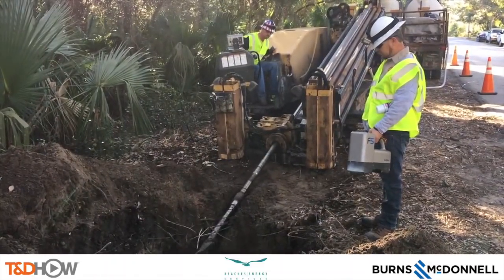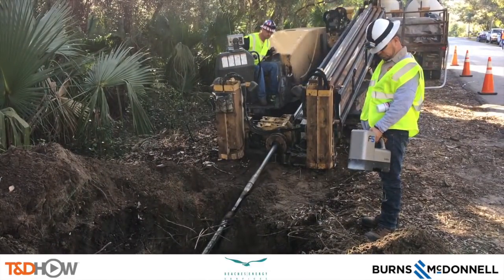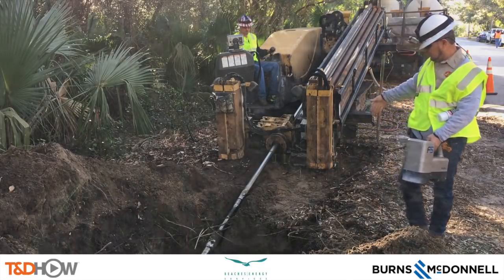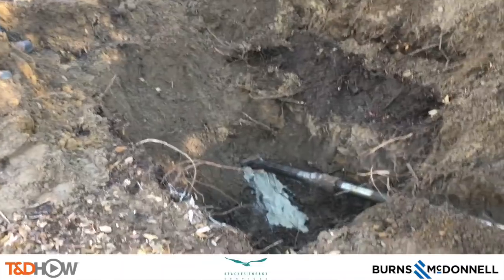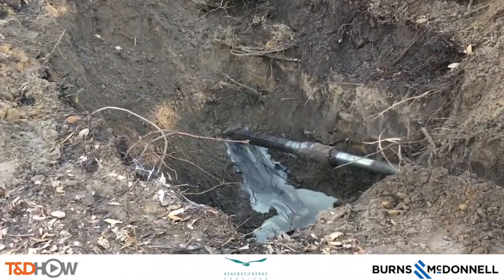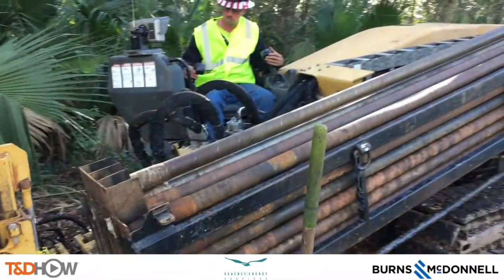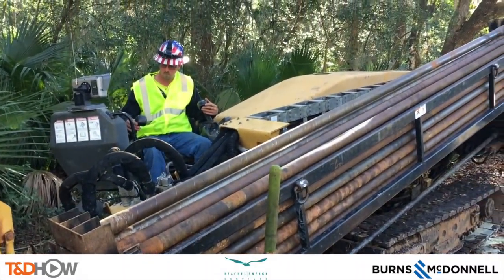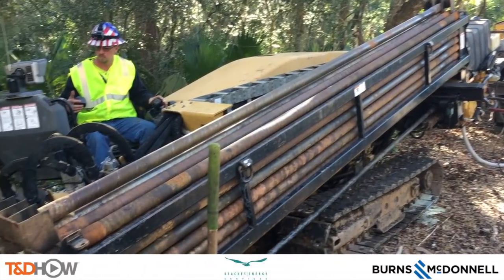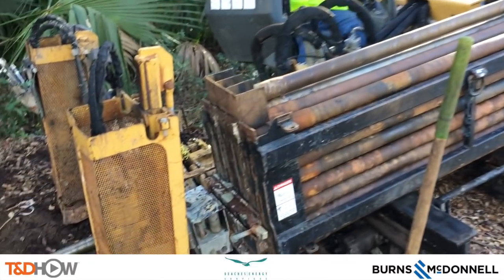Here you see a directional boring machine — you see the drill bit head here as it enters the ground to start this tunnel through which they will string conduit. You can also see they're forcing pressurized water in there to help the drilling. Here you see the operator of the boring machine, and you see these pipes stacked in here — these will actually form the drill bit as it goes through the ground.